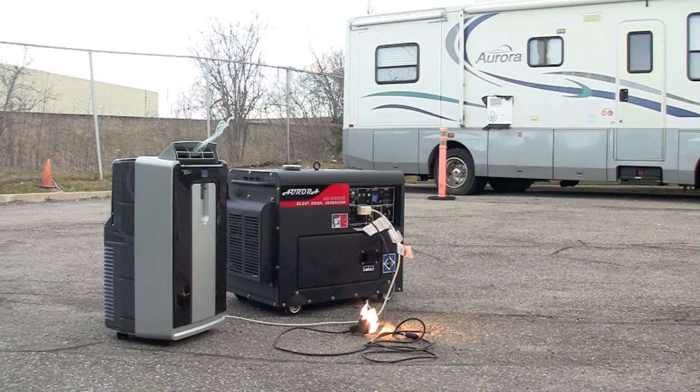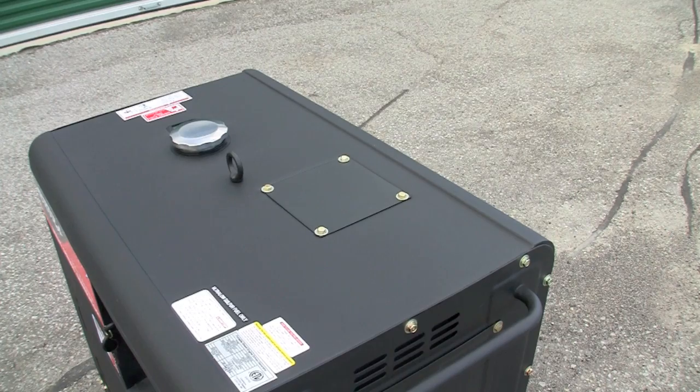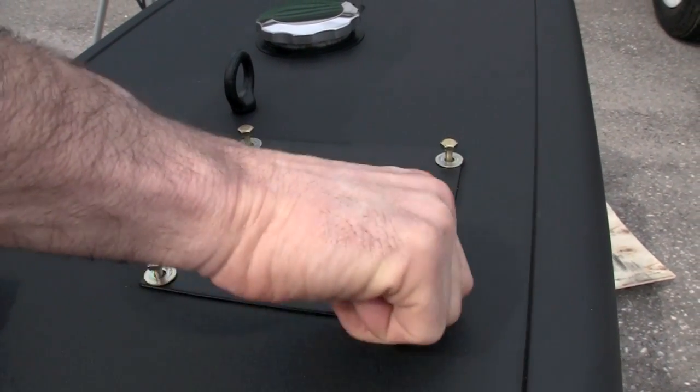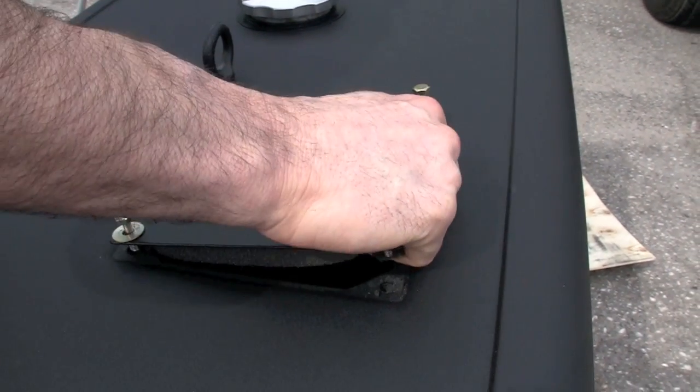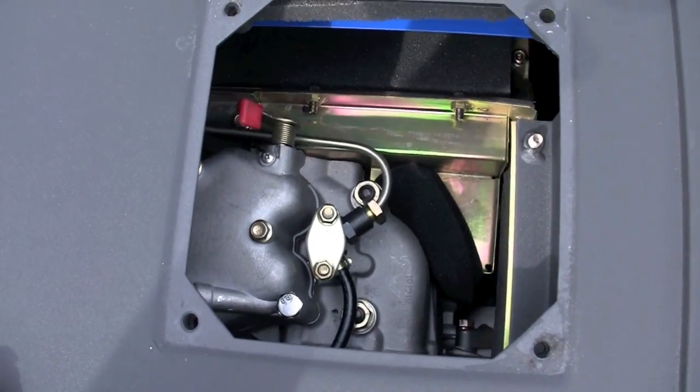One more thing to point out: see this hatch? It's like a hood on a car — it lets you access the top of the engine where the fuel injector and decompression lever are. Other generators don't have any access from the top, making use and any future service very difficult.